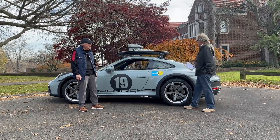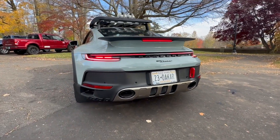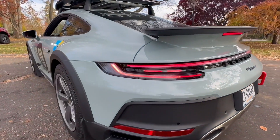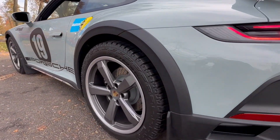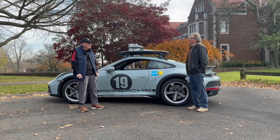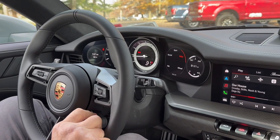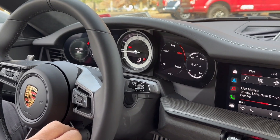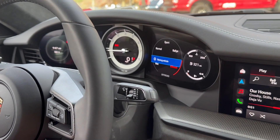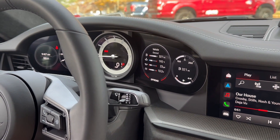Tell us about the drivetrain. Start with the motor. This is the GTS motor, but there are some modifications to it. Apparently what Porsche did is they put in the Porsche turbo cooling system, and they put in the GT3 motor mounts, and I think it's about 473 horsepower. But the more interesting thing is through the transmission and the other settings - this car has a normal setting, a sports setting, but it also has rally and off-road. So it's the combination of the whole drivetrain that makes it interesting, plus the tires.